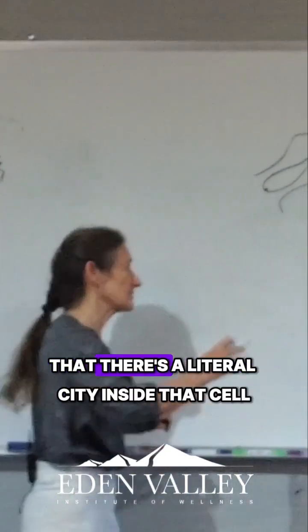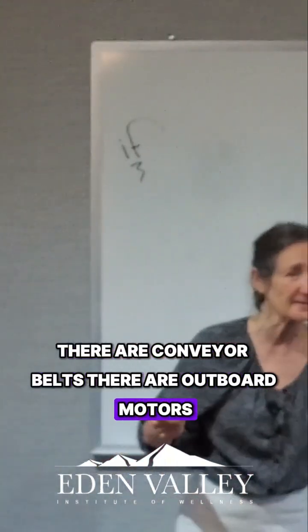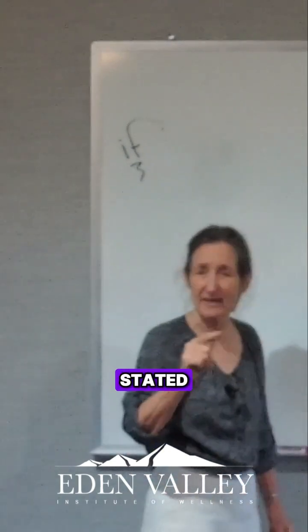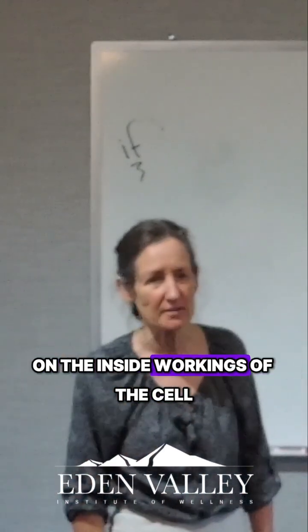Science shows us today that there's a literal city inside that cell. There are conveyor belts, there are outboard motors. Did you know that Darwin stated that his theory rested on what they would find out on the inside workings of the cell?